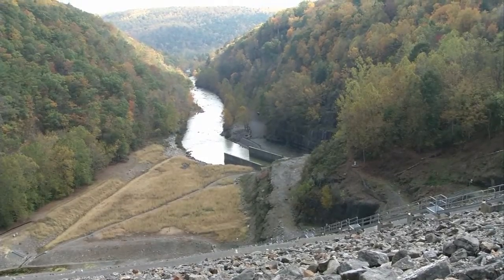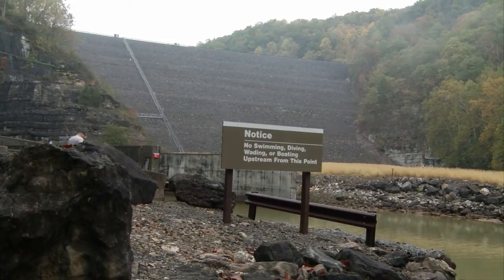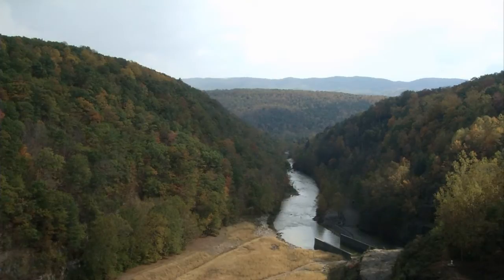The 257-foot dam has been in place for more than 30 years. And over that span, it has protected communities downstream from damaging floods and has created one of the best trout fishing spots in Virginia.